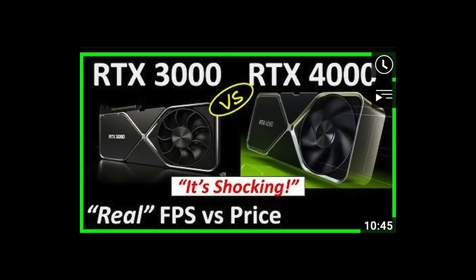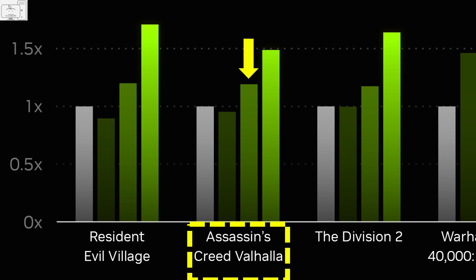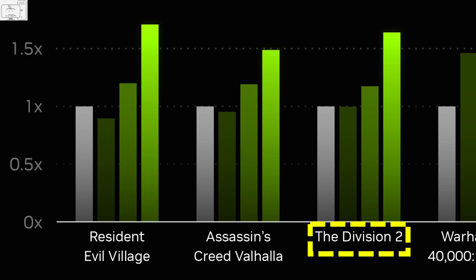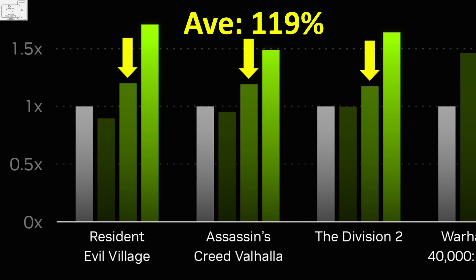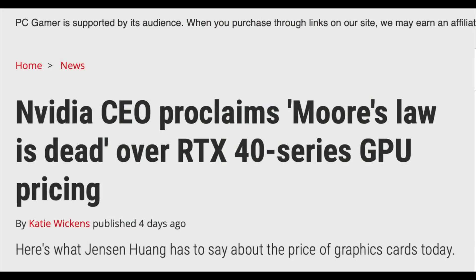In my last video, using NVIDIA's own data presented at GTC, I showed how the rasterized performance increase will not be that great for the RTX 4080. I wondered why NVIDIA raised prices so drastically this generation. Well, Jensen made some proclamations to the media a day later. But do those proclamations explain the price increase? Let's get into it.